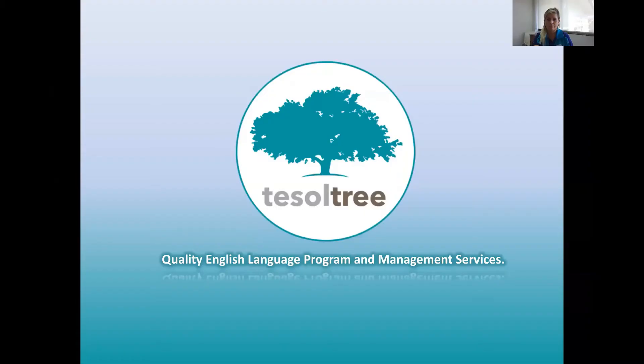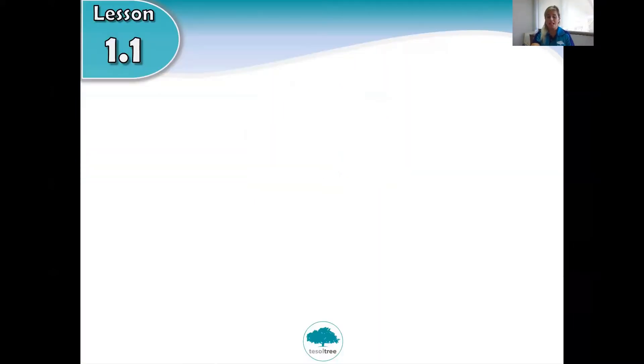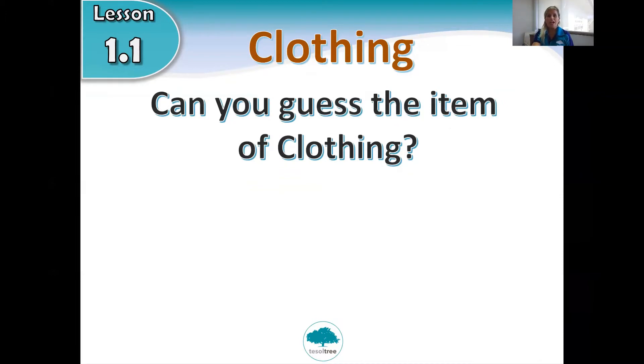Hello, happy new year, welcome back P2! Today we're going to be doing our first lesson online. Today's lesson is all about clothing and what we wear. You will see pictures and you need to guess what each item of clothing is.